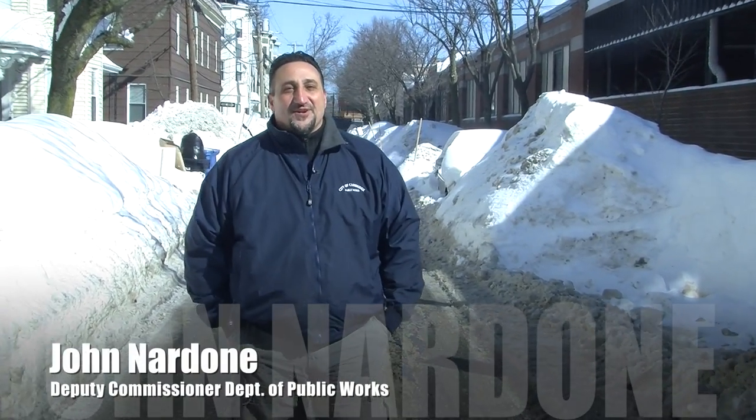Hi folks, this is Deputy Commissioner John Nardone with the City of Cambridge Public Works Department. As you know, a historic amount of snow has fallen here in Cambridge — over 90 inches in the last three weeks.